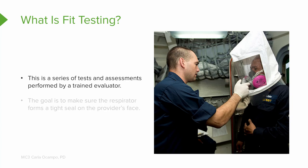Look at these guys in the picture — fit testing is a series of tests and assessments and it has to be done by a trained evaluator. You couldn't fit test yourself. You have to go somewhere and have this series of tests done. The goal of this testing is to make sure the respirator forms such a tight seal on your face that you can't smell things but you can still breathe.